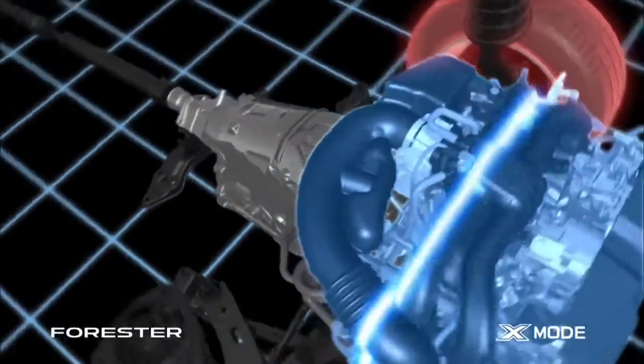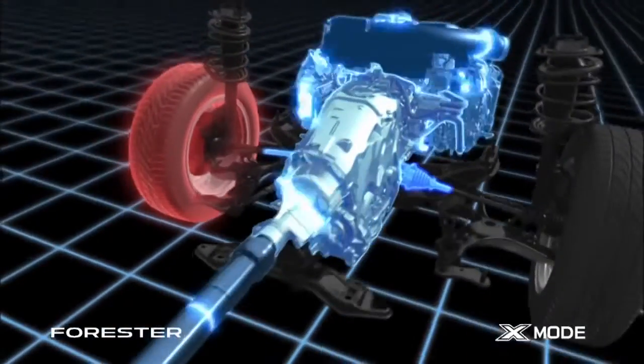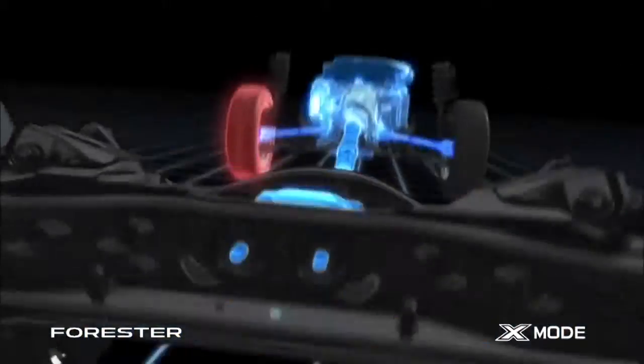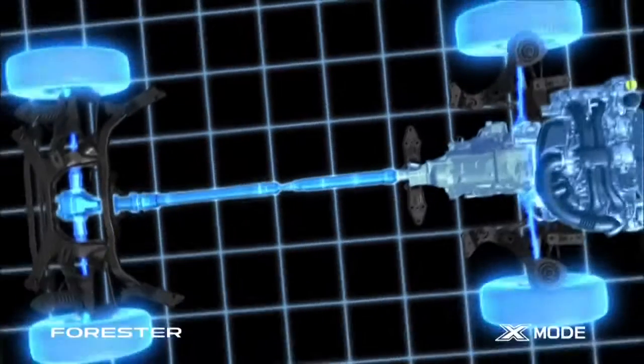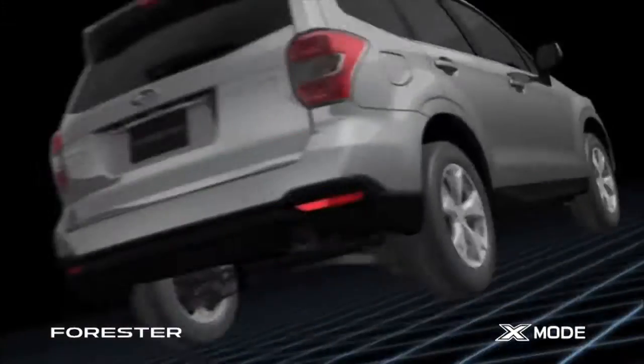It also optimises the transmission for maximum torque with minimum shifting, and facilitates the transfer of more torque than usual to the rear wheels. X-Mode is a system used to deliver greater control, further improving all-wheel drive performance in rough road conditions which require high-level driving skills to manoeuvre safely.